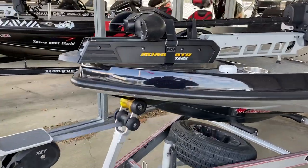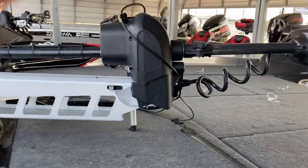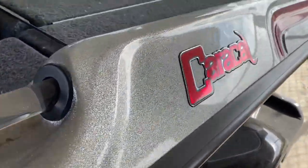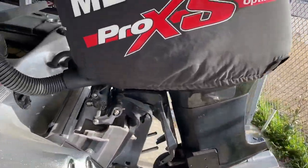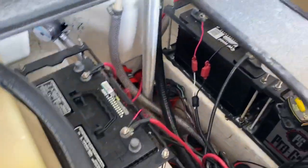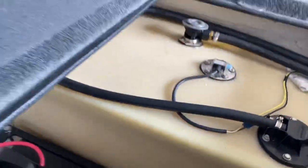We got a Minn Kota trolling motor on this bad boy. Good gel coat, good tires, fender's in good condition. Mercury engine. Got a super clean bilge in it. Batteries in good shape.